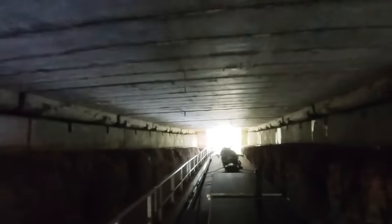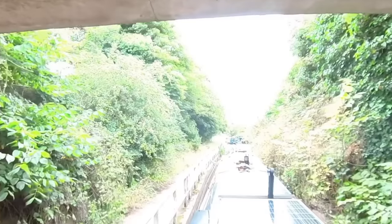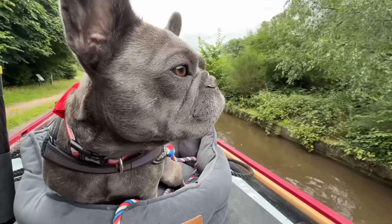The thing is with these tunnels you get covered in spider poo — see it all hanging there. So that was Bonnie's first tunnel! She's so good.